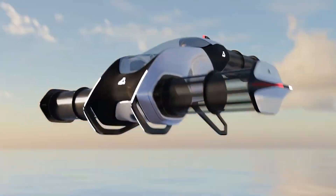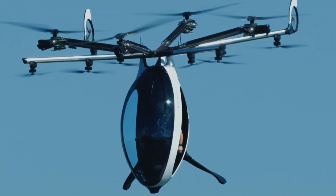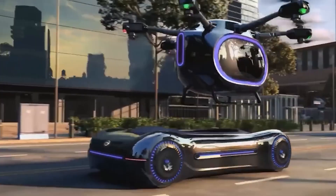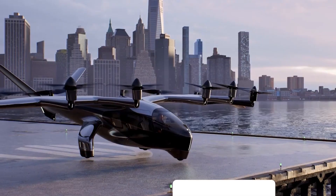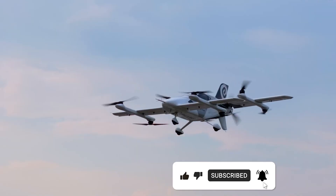China's flying vehicle just changed the future of travel. And I'm not talking about some concept that might exist in 20 years. I'm talking about certified, commercial flying machines that are carrying real passengers right now. Over the next few minutes, you're going to see five vehicles that will completely rewrite how you think about transportation.